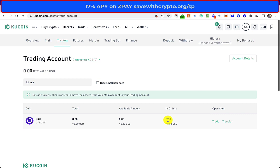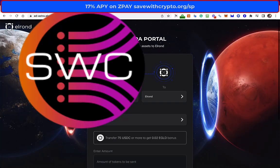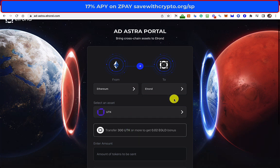Basically what you do: you can withdraw it from KuCoin using the Ethereum network to MetaMask. If you haven't got MetaMask, you can get it. You put it in your MetaMask and then you go to the Ad Astra portal, which is ad-astra.elrond.com. There you can change your asset UTK from Ethereum to Elrond — change the network — and then once you've done that, you can put it into your MyR app. The other way is to withdraw it to Binance, then export it as Elrond.